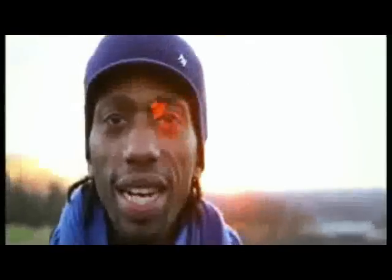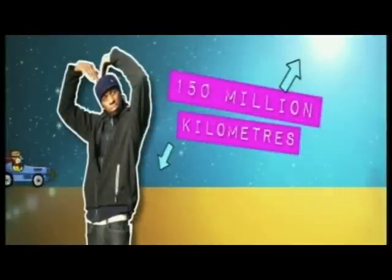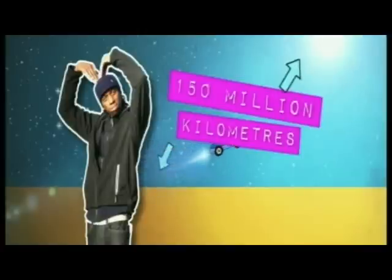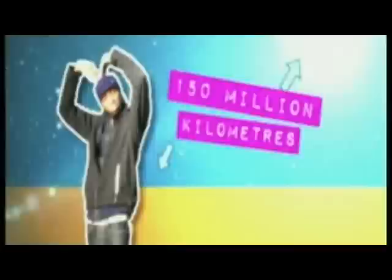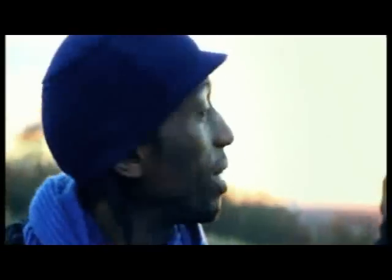On Earth, scientists can work out the chemical composition of most objects, but what do they do if the object is thousands of kilometers away? The Sun is our nearest star and it's a staggering 150 million kilometers away. The fastest car on Earth goes at 430 kilometers per hour, but even at that speed it would still take us more than 40 years to get there.